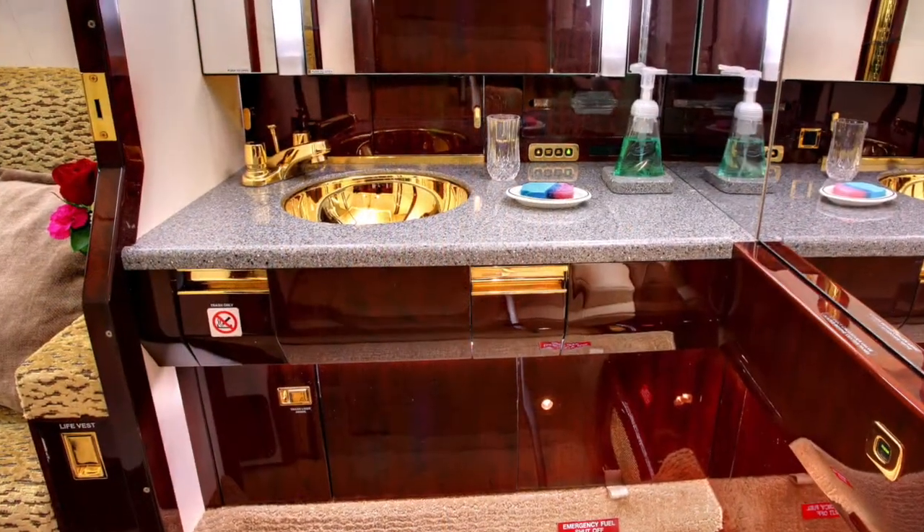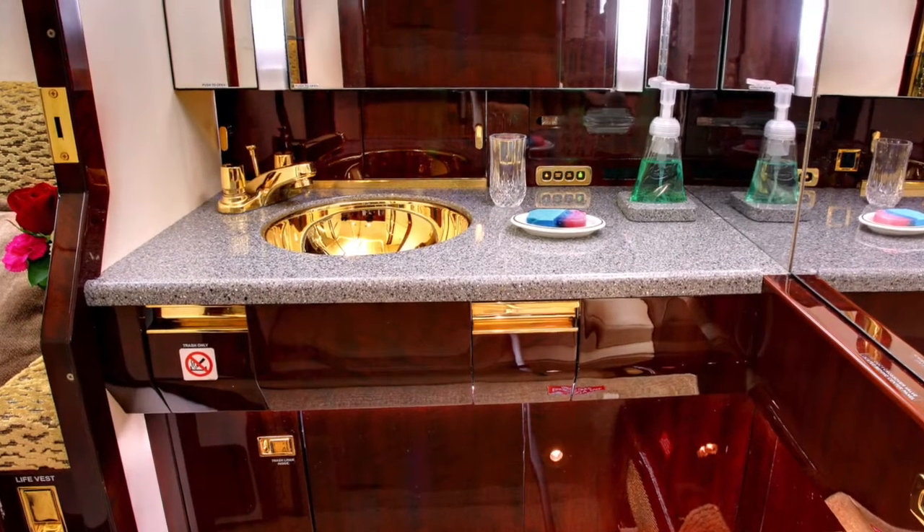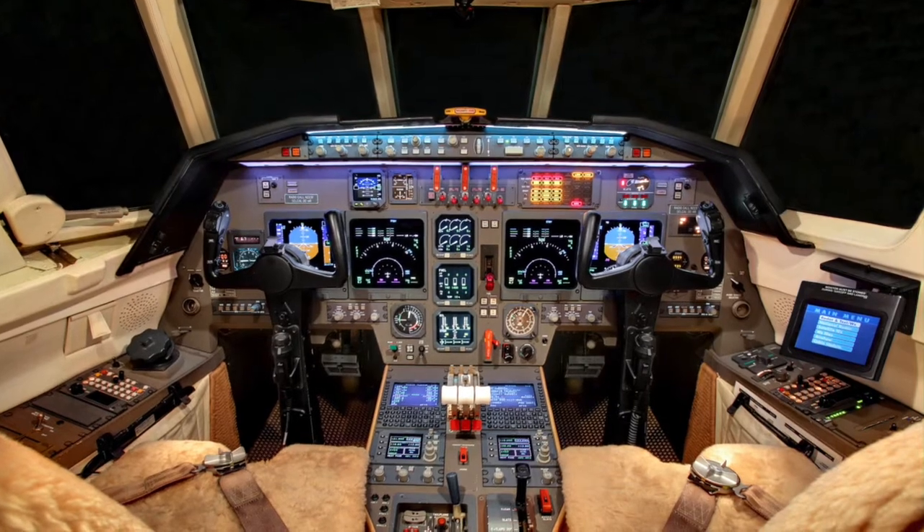Private aft lavatory, complete with a sink, lighted mirror, and solid privacy door. Collins 4-tube EFIS 4000 avionics suite.